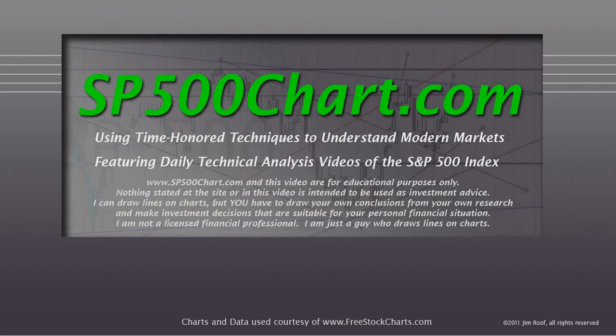Hey everybody, this is Jim at s&p500chart.com. It's about 10 minutes after 4 on February 27th, 2014, and we're going to take a look at the S&P 500 chart. The website and this video are for educational purposes only and nothing stated is intended to be used as investment advice. I can draw lines on charts but you have to draw your own conclusions from your own research and make investment decisions suitable for your personal financial situation. I'm not a licensed financial professional, I'm just a guy who draws lines on charts.